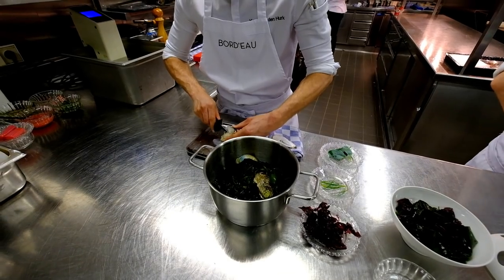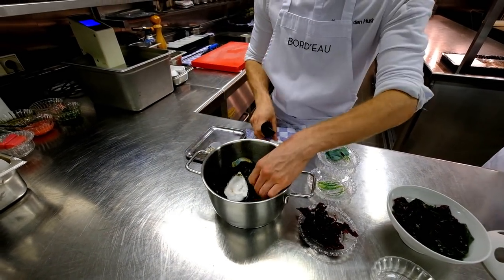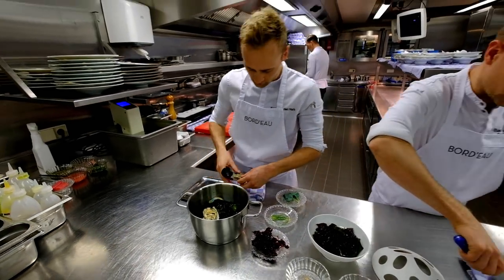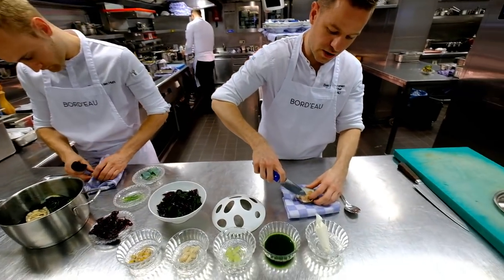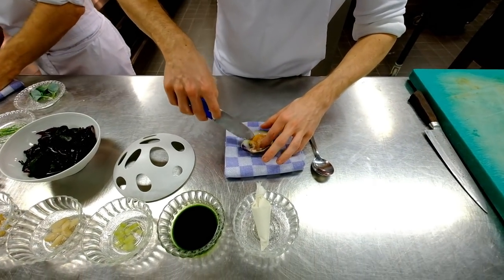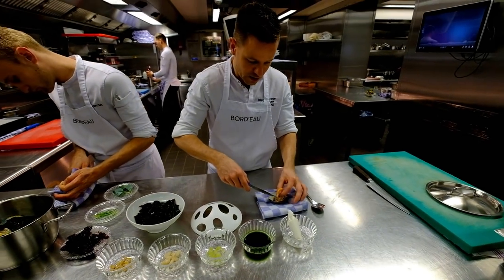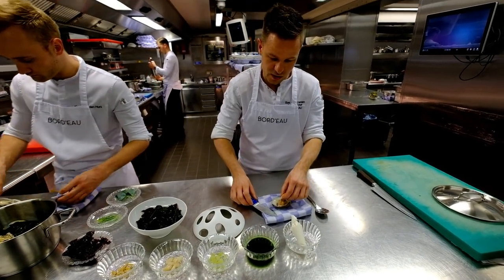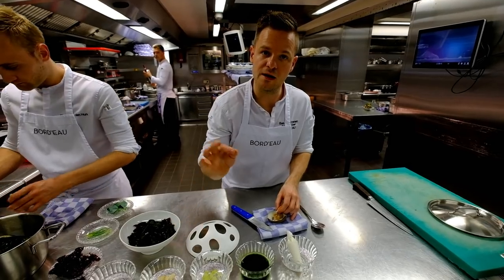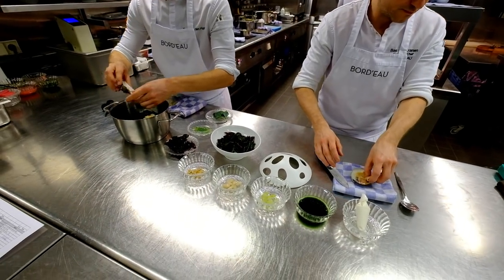We serve two preparations of clams, of shells. So on this side we have the mahogany clam. We will serve it raw. We will just open it up and cut it in small slices, and then serve it cold with chilled cucumber and a sauce from plankton.